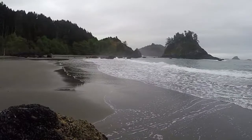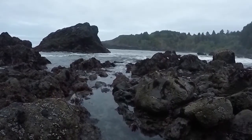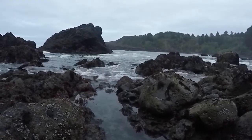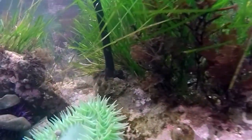A few things to keep in mind: don't take chances. You've got to watch out for sleeper waves that can come in at the end of a set and take you out to sea. Wear shoes that have good traction so you're not going to slip on the rocks, and expect to get wet.